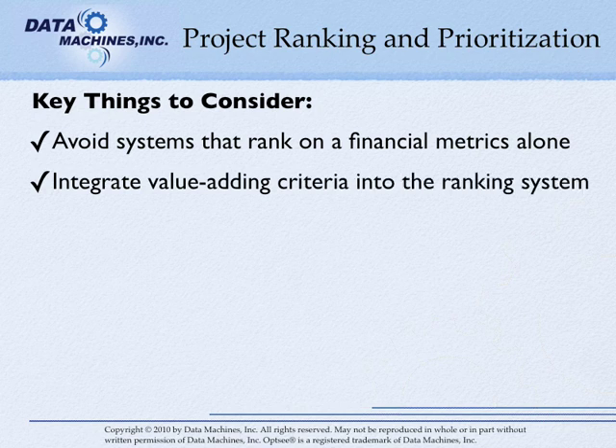Look for systems that prioritize based on the integration of value-adding criteria into the ranking system. Systems that use multi-criteria decision analysis or multi-attribute utility theory usually do this. However, make sure that you have flexibility in the type of data that you can use and that you can adjust the utility or attractiveness curves to reflect your preferences.